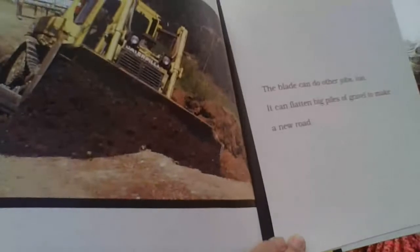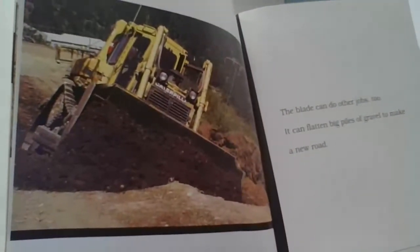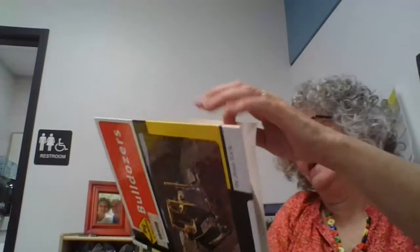We talked about how construction workers make roads. They have to use these great big huge machines while they're making roads. That would be an exciting job.